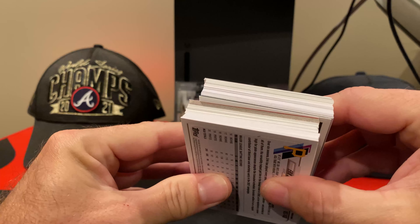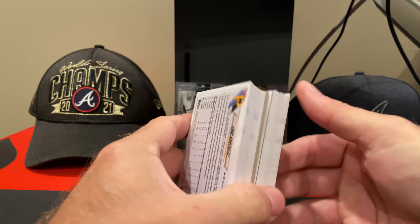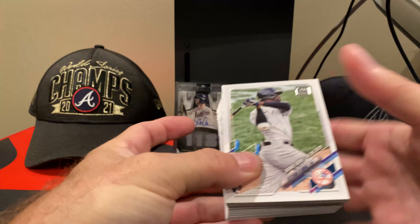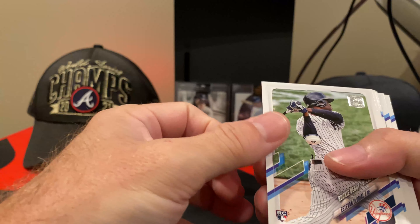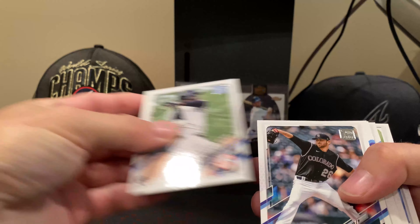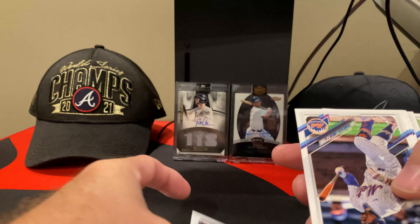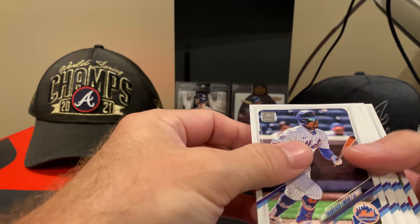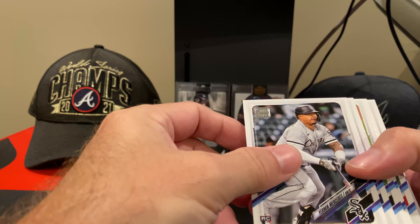I always look real close to see right off the bat if there's anything jumping out at me. It doesn't look like there's a relic, but we'll go ahead and take a look. I'm going to put base cards, rookie debuts, and rookies in separate piles — makes it easier for sorting later.